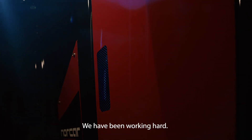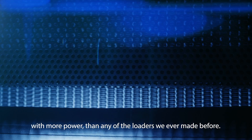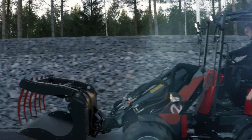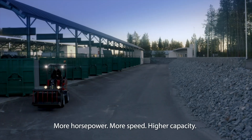We have been working hard. We wanted to build a mini-loader with more power than any of the loaders we ever made before. Stronger. Faster. Bigger. More horsepower. More speed. Higher capacity.